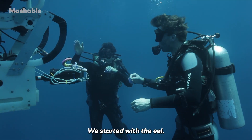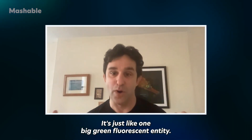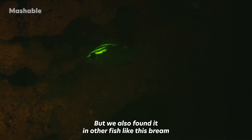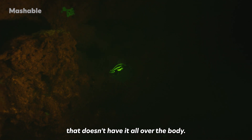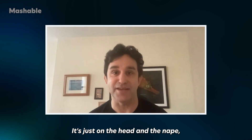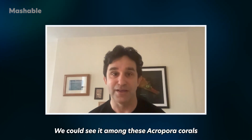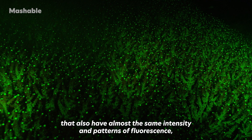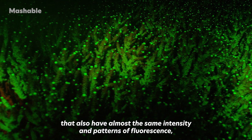We started with the eel — its entire body is fluorescent, just like one big green fluorescent entity. But we also found it in other fish, like this bream, that doesn't have it all over the body — just on the head and the nape in these little racing stripes. We could see it among Acropora corals that have almost the same intensity and patterns of fluorescence.